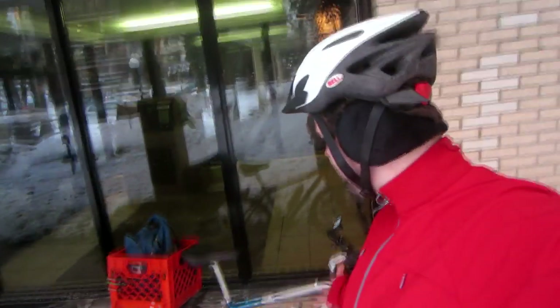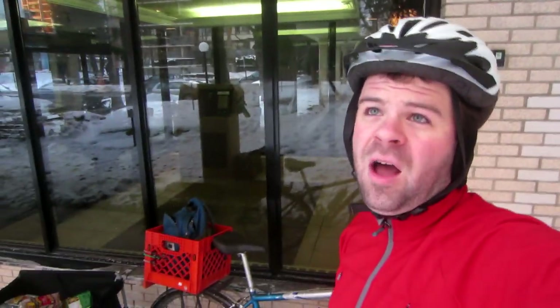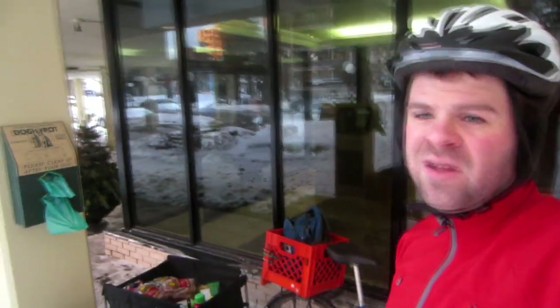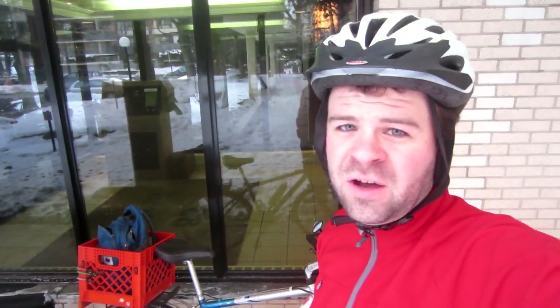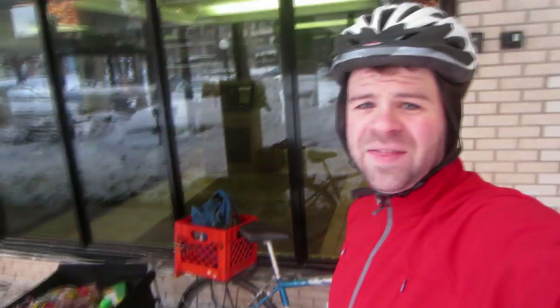I hope you've enjoyed joining me on this little trip to the grocery store with my bike and bike trailer. As you saw, it's quite convenient having a bike trailer for doing the bigger kind of shopping trips you need to do every so often. When you have a bike and bike trailer, there really is not a whole lot that you can't carry. Stay tuned to my channel for more videos about carrying cargo with a bicycle, and thanks for watching.